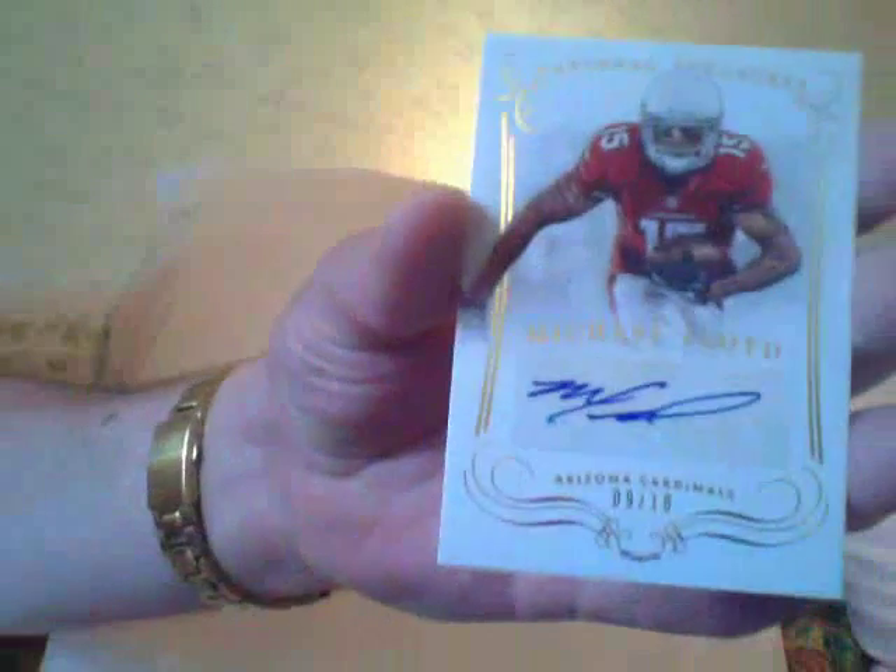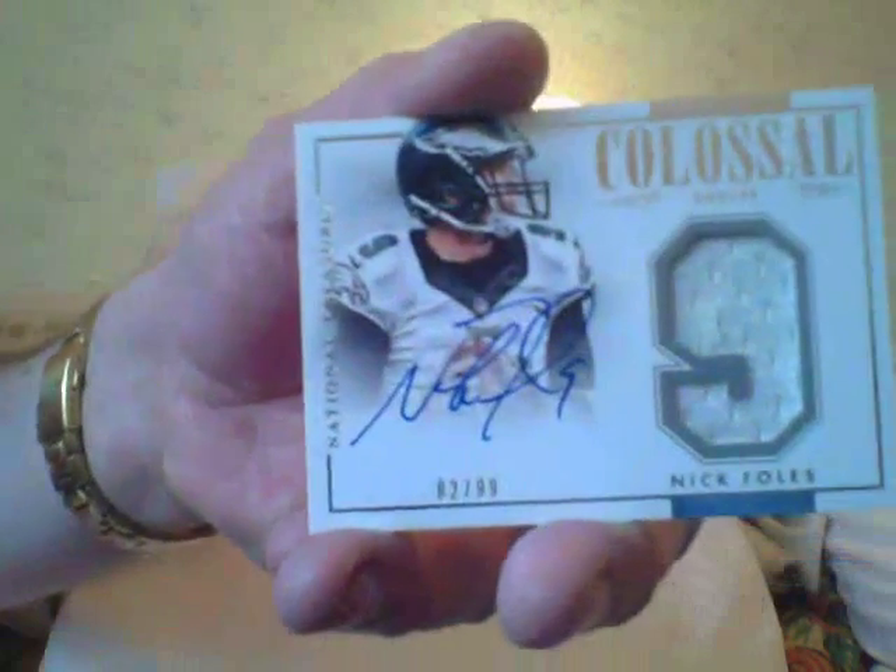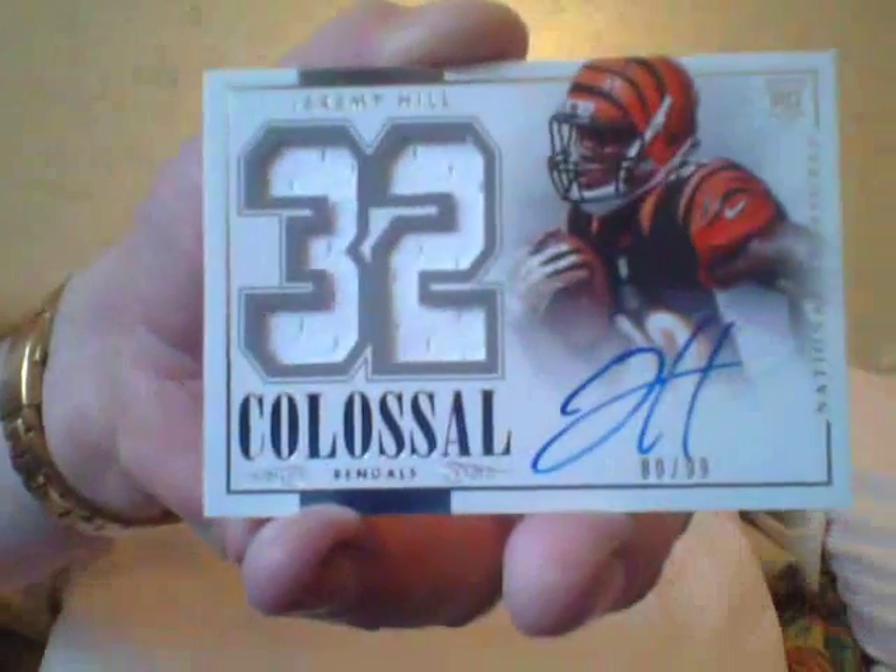Here's a Michael Floyd autograph, number two-ten. Here's another autograph of Nick Foles, Colossal Jersey, number two-ninety-nine. Here is a Jeremy Hill — I think he's going to be damn good after last year's rookie campaign, number two-ninety-nine. And your last card is a Deion Sanders base card. That Teddy B was the best hit out of there. Box number two is coming — stay tuned, ciao.